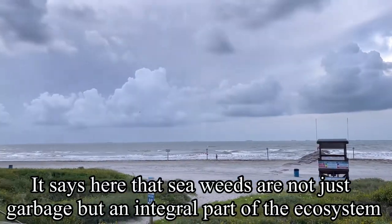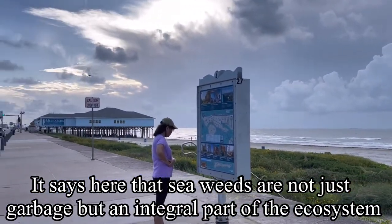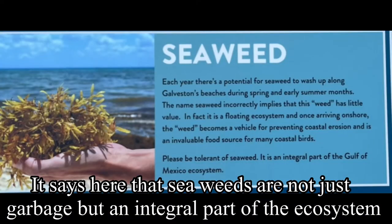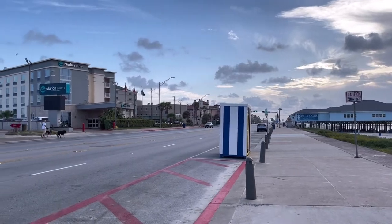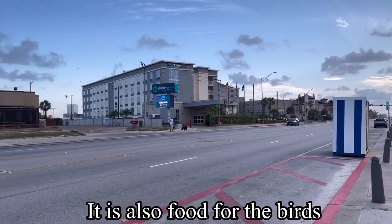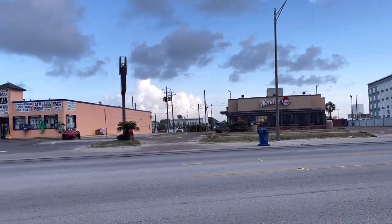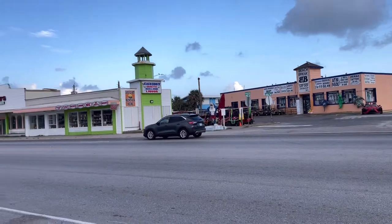May tinitingnan ako dito guys kasi doon sa atin akala natin ang seaweeds ay basura lang sa beach pero ito pala ay integral part of the Gulf's ecosystem. It prevents erosion at saka pagkain din sa mga ibon. This seaweed does not look like agar agar in our place, guys.